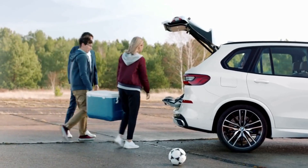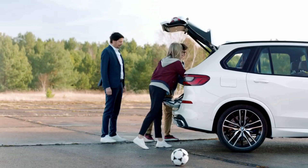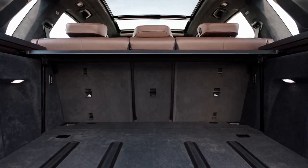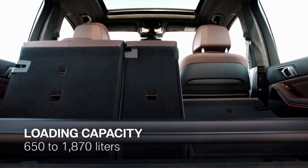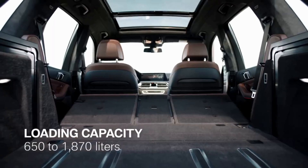Unfortunately, Fernando, the anti-slip rails don't work for balls. But they make sure that everything else stays put. The new boot is not just secure, it's also more spacious and makes loading a breeze. With an easy flick, the loading capacity can be nearly tripled from 650 to 1,870 litres.